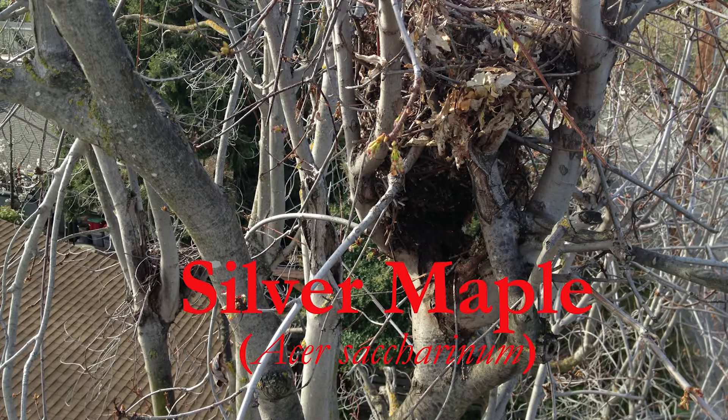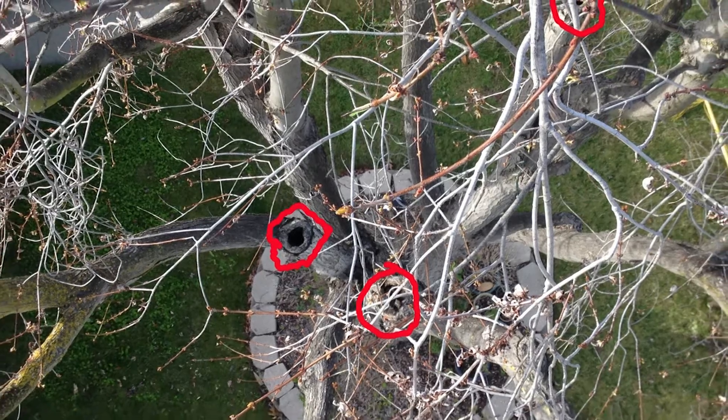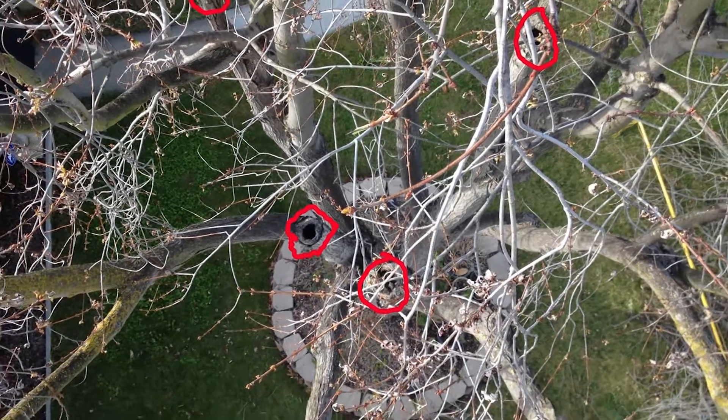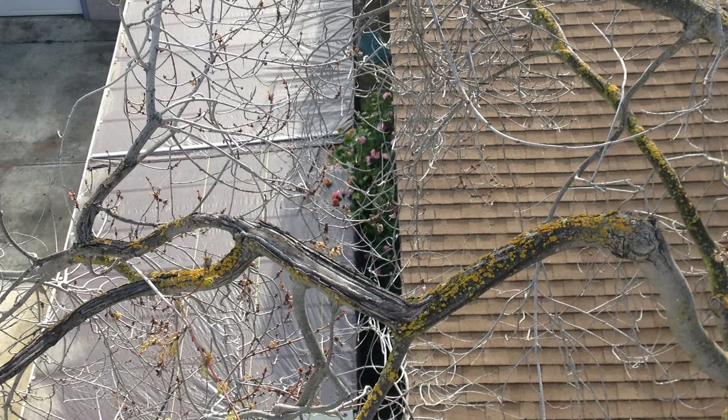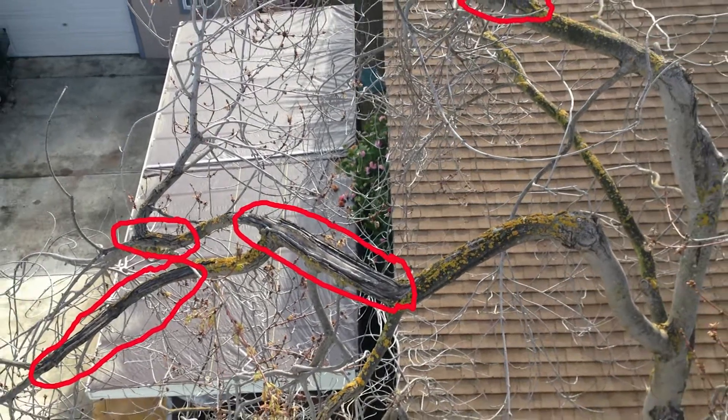The silver maple is a tree with some very unique characteristics. It is a species that decays much faster than other trees do. When it is harshly cut, you're starting a process that cannot be reversed — long-term problems develop that can turn this tree into a ticking time bomb.